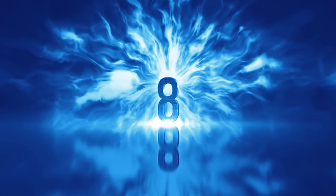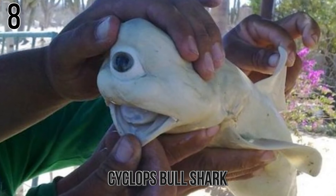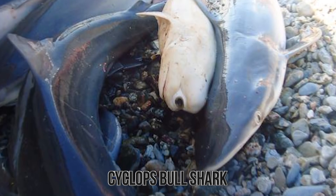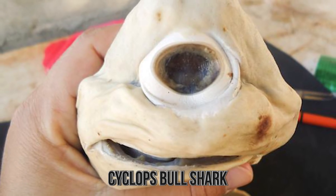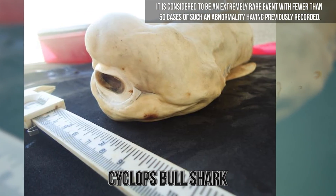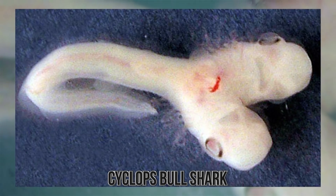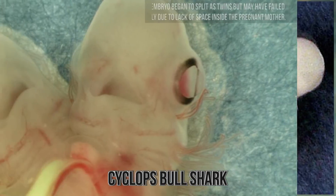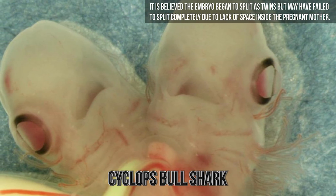Number 8. Cyclops Bull Shark. When a fisherman discovered an unborn one-eyed cyclops shark inside a pregnant dusky shark in the Gulf of California, many people were skeptical as to the authenticity of this creature. The malformed creature would probably have not survived once it had entered into the world, after the remains were examined by shark researchers. It is considered to be an extremely rare event, with fewer than 50 cases of such an abnormality having previously been recorded. Other abnormalities recorded in sharks have been of two-headed embryos found inside pregnant female sharks when caught. It is believed the embryo began to split as twins but may have failed to split completely due to lack of space inside the pregnant mother.